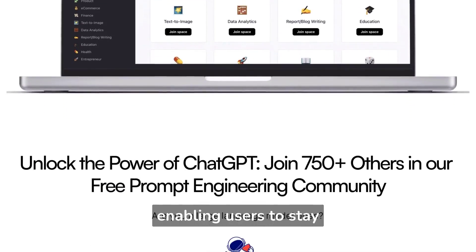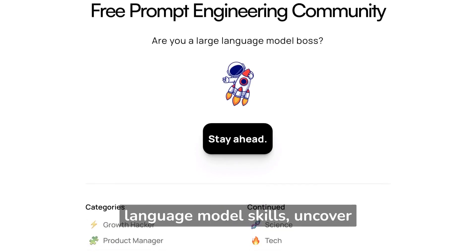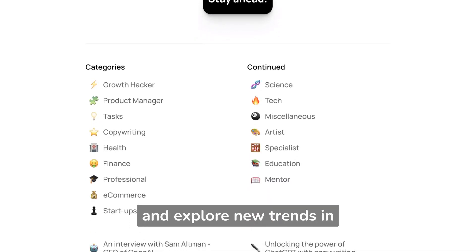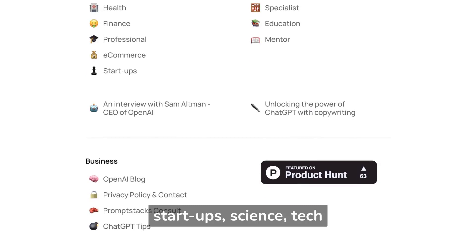The Promptstacks community provides cutting-edge prompts and resources to uncover the power of ChatGPT, enabling users to stay ahead of the curve. Join 750-plus members to learn valuable language model skills, uncover project opportunities, and explore new trends in copywriting, finance, health, e-commerce, startups, science, tech, and more.